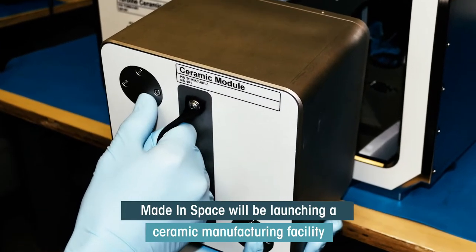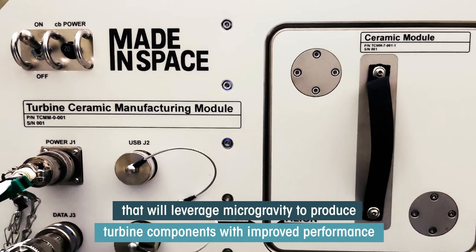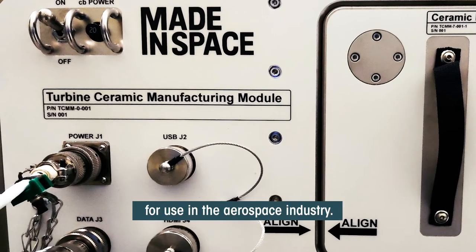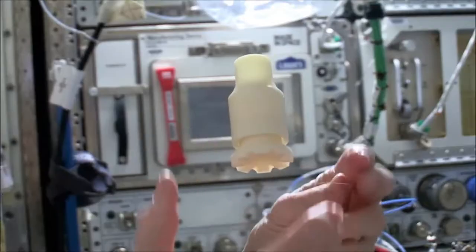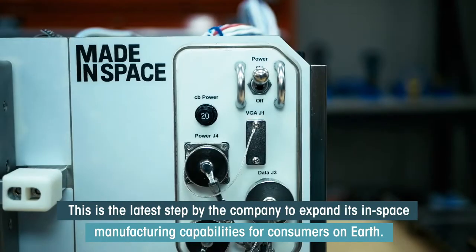Made in Space will be launching a ceramic manufacturing facility that will leverage microgravity to produce turbine components with improved performance for use in the aerospace industry. This is the latest step by the company to expand its in-space manufacturing capabilities for consumers on Earth.